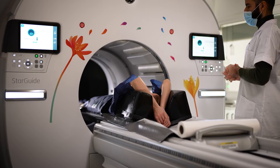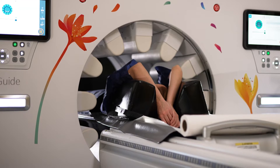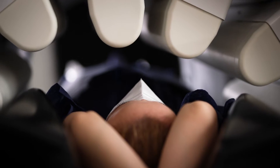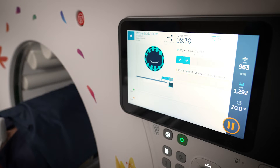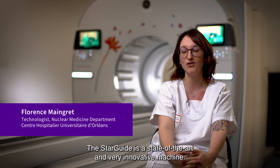For technologists, for example, the workflow is very simple and efficient. For the medical team, direct 3D images give us more information and improve the clinical diagnostic. StarGuide is a very innovative machine.